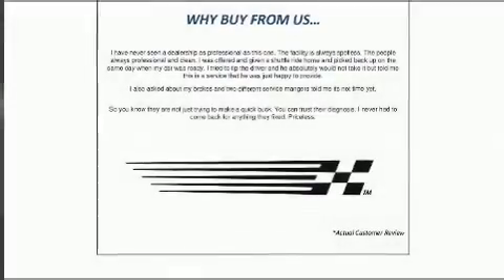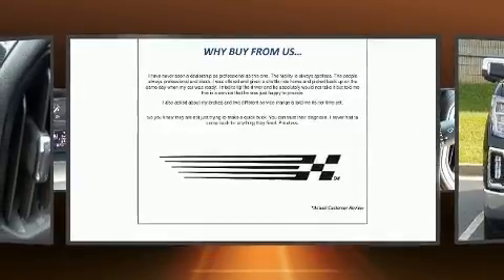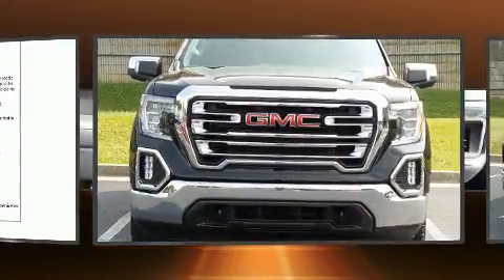Step into the 2020 GMC Sierra 1500. This four-door, five-passenger truck leads among competitors in its segment.